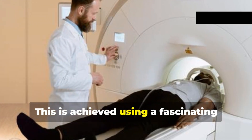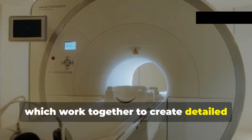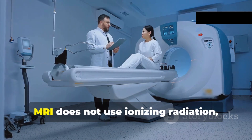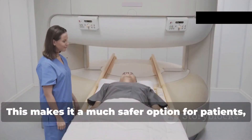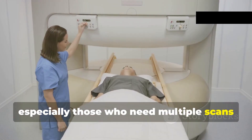This is achieved using a fascinating combination of powerful magnets and radio waves, which work together to create detailed images of the body's internal structures. Unlike x-rays, MRI does not use ionizing radiation, making it a safer option for patients who require frequent imaging, especially those who need multiple scans over time.